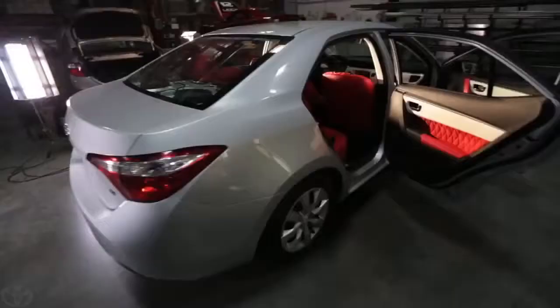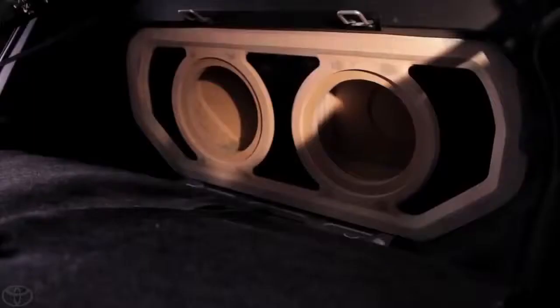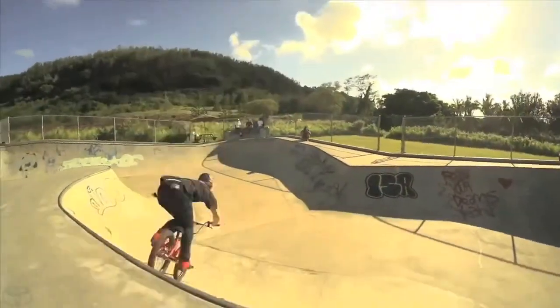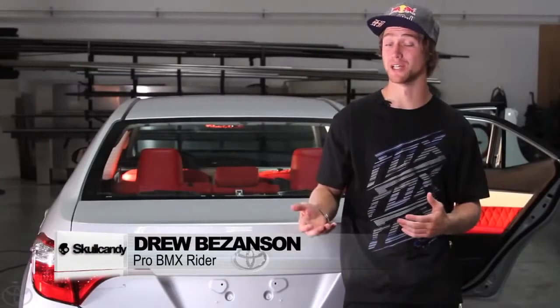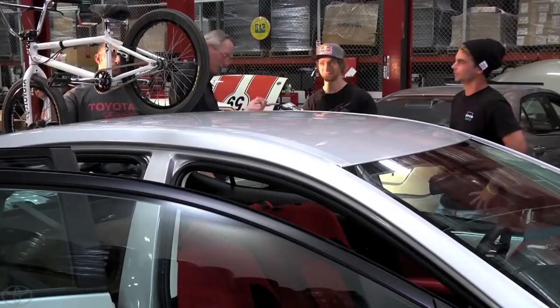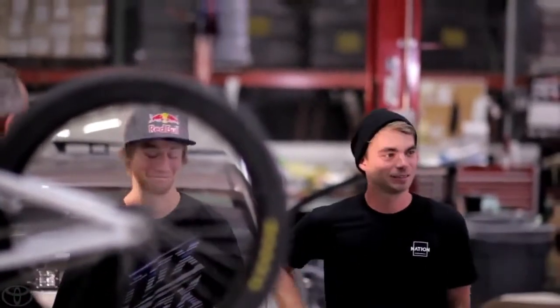Drew Bezanson and Team Skullcandy are building the Crusher Corolla, and this is going to be one of the loudest and best sounding Corollas ever. Since he's a BMX king, it's basically like the movie Rad put into a car. When people see this family Corolla, they're not going to be expecting it — but once they get the whole experience of it, they're going to be blown away.